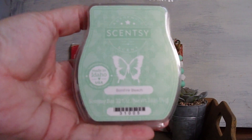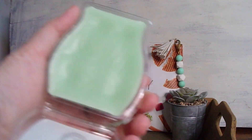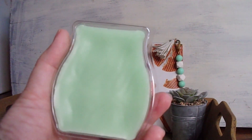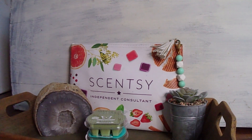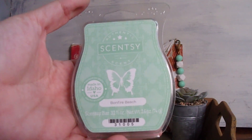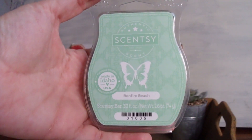Next up is a cult favorite among the Scentsy community — it is Bonfire Beach. This one is in the Woods category, and I love this green; it's like a light pastelly green. You get toasted marshmallow, and there's supposedly flint and salty ocean-side vibes with this. I would say it's like a masculine marshmallow scent. This is actually the first time I've owned this bar, so I'm rather excited to warm it. I feel like this would be a really good bedroom scent.